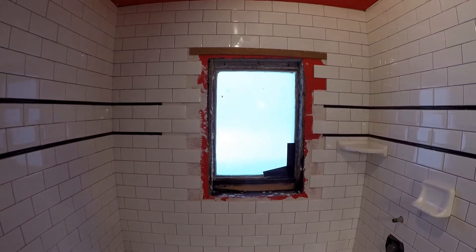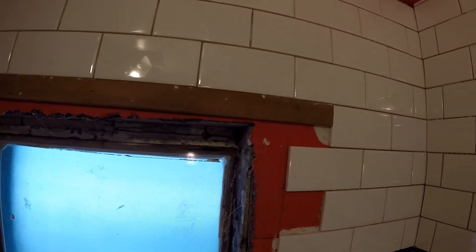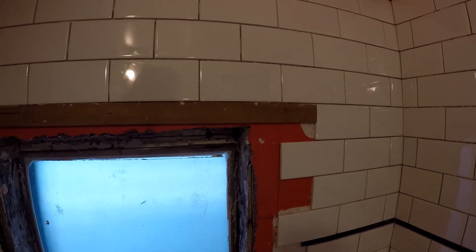Once I get that window, I'll put it in. You can see here we finished the tile by putting this wood lintel up here so that we could span tile across that without any slumping, drooping, or whatever. If you're tiling behind a stove or something, you would use that same technique to span the cabinet space behind the stove so that you can tile behind it.